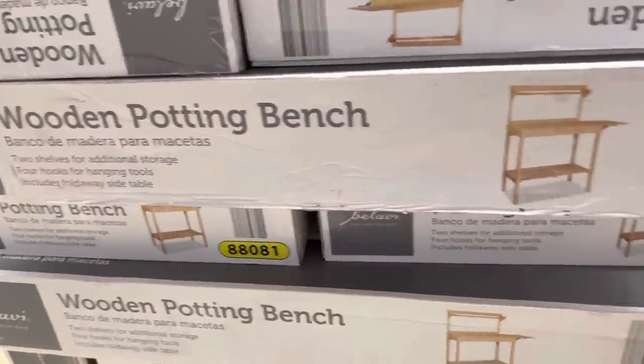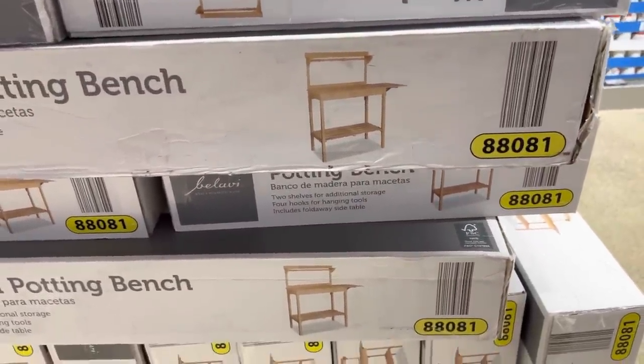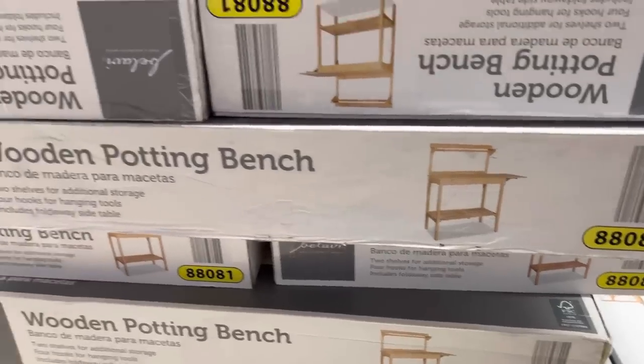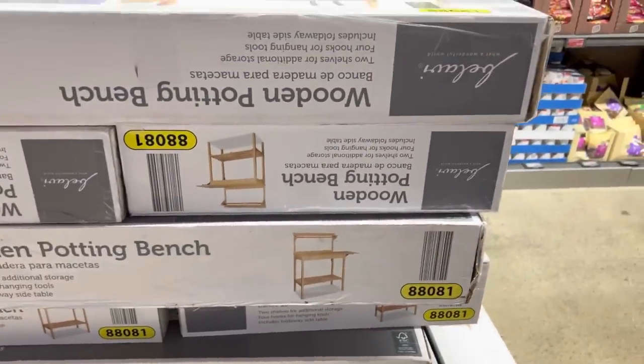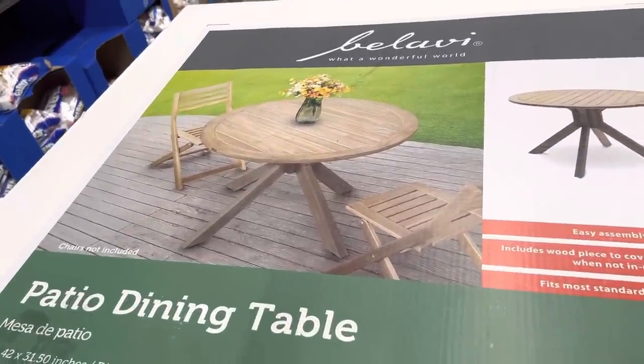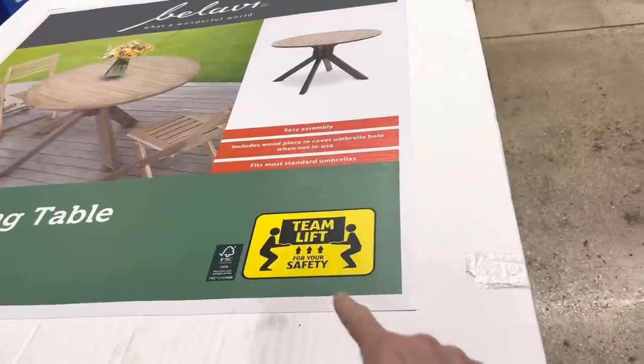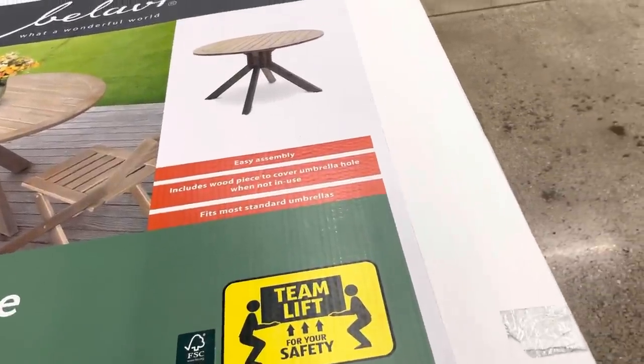Look at this — a wooden potting bench. I would want to buy that, but would I actually use it or would it just sit there? I think it would just sit there, sadly. And here's a fantastic patio dining table — man, that's nice. It's a team lift though, folks — get your team out for that one.